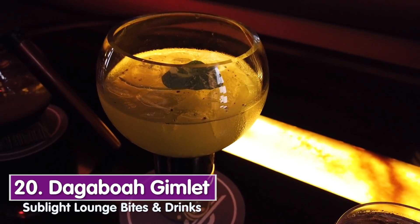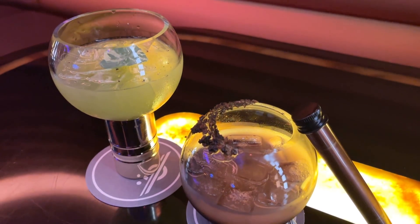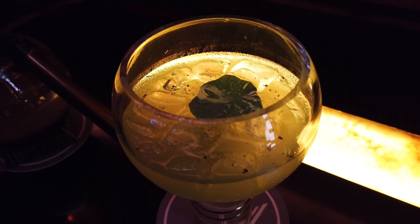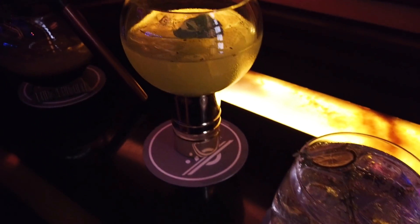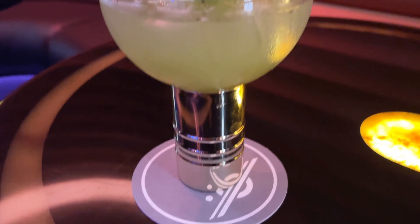This is the Dagobah Vimlet — like a gimlet but a Vimlet. It's in a cool souvenir cup and it's vodka, orange liqueur, lime, and peppercorn. Dagobah is the swamp where Yoda lives, so it makes sense it's green and swampy-looking. It kind of tastes swampy — definitely earthiness from the peppercorn with a little sweetness. What I love about these cocktails versus Galaxy's Edge is all of those are super sickly sweet, but these are handcrafted, made to order, and taste refreshing and delicious.